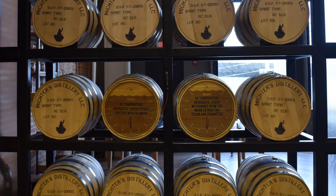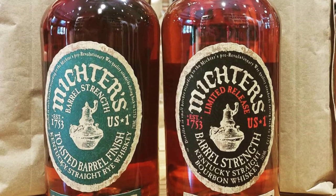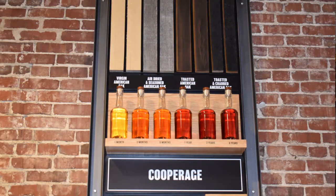Something Michter's really emphasized was entry proof. They actually barrel at a lower entry proof, which is why their barrel strength products come out relatively low — their Barrel Strength Rye is only 109 proof and the Toasted Barrel Finish is only 108 proof. The tour guide made a big point that they believe barreling at a lower entry proof makes a better product, and this theme carried through into the tasting section as well.